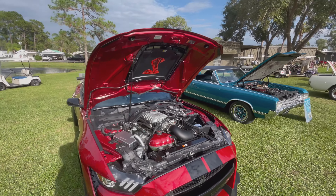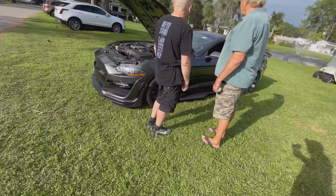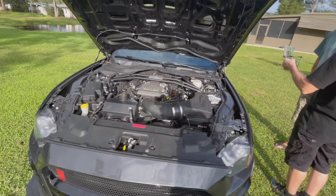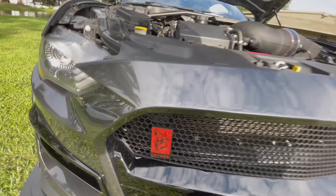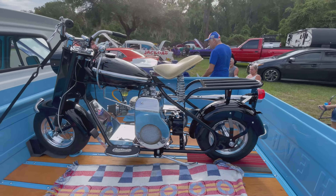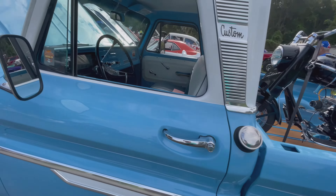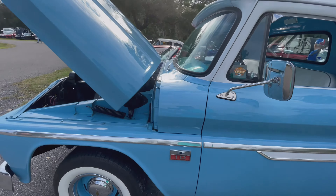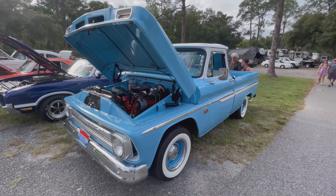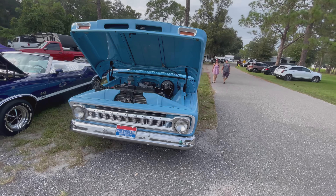We got the Cobra, we got the Fountain behind it, and a 5.0. So we got everything, including a Cushman sitting in the back of this Chevy. It's a very particular pastel kind of color, very common in the 50s and 60s.